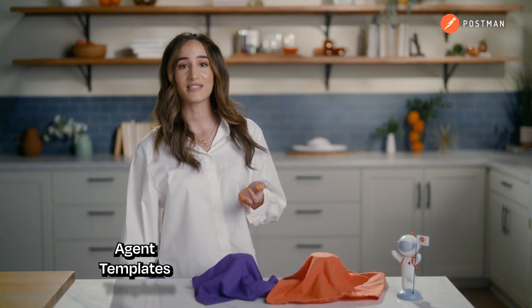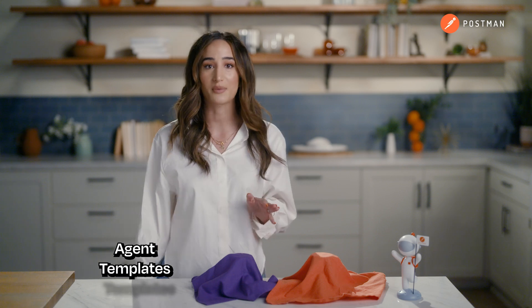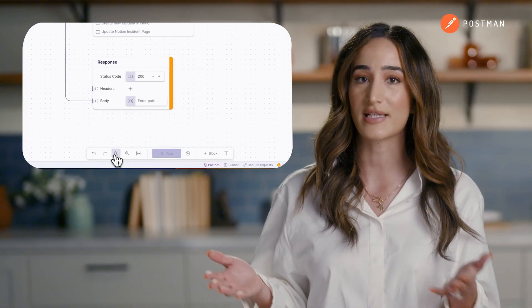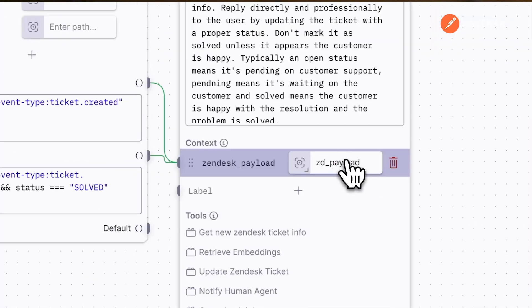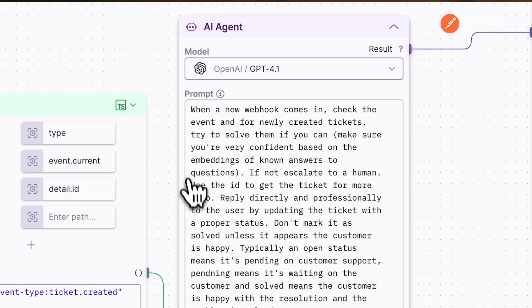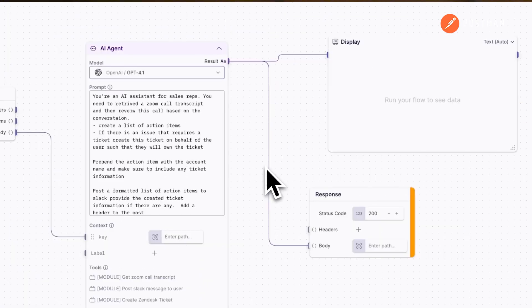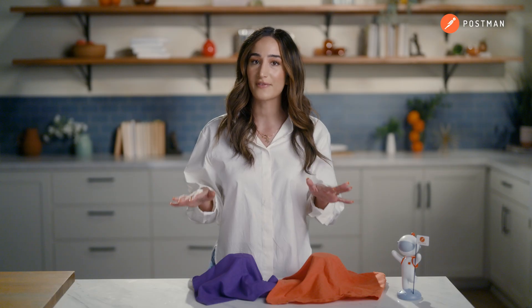First off, we have agent templates. We've built a series of 10 templates that solve actual problems — like this DevOps agent that automatically writes post-incident reports, this support agent that routes tickets and responds to customers automatically, and this sales agent that builds pre-call and post-call summaries from your data. These are all pre-configured and ready to deploy. Head to postman.com/templates or follow the link in the description to start running these agents.